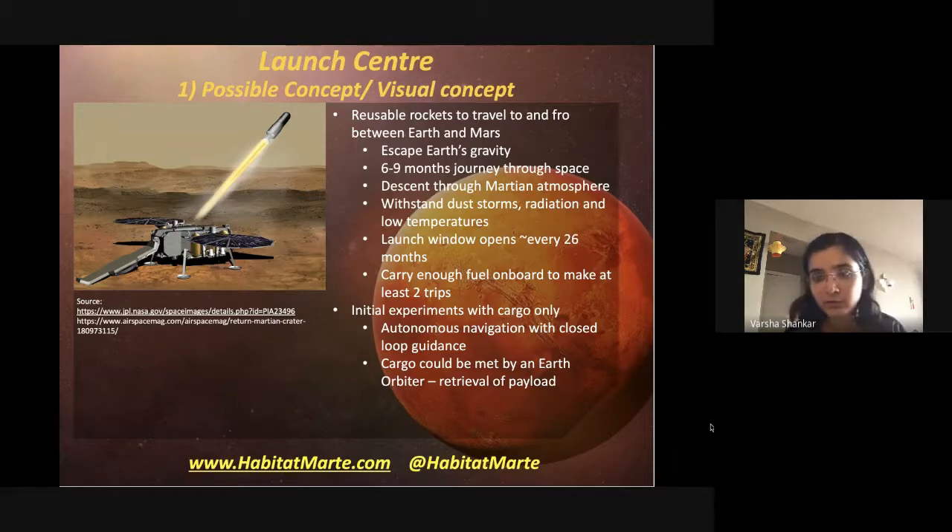One concept NASA is already discussing is a fetch mission for samples that Perseverance will collect. A Mars Ascent Vehicle will be launched from Earth, descend onto Mars, transfer the collected samples, then launch off Mars and meet an Earth orbiter. It will need to guide itself autonomously to within a couple of feet of the orbiter, which will have a cone that opens up to receive the payload, using sensors to detect when the payload is sufficiently inside before closing.